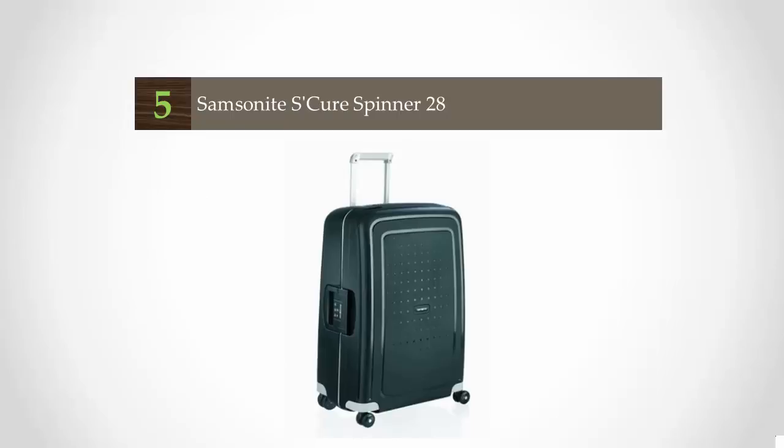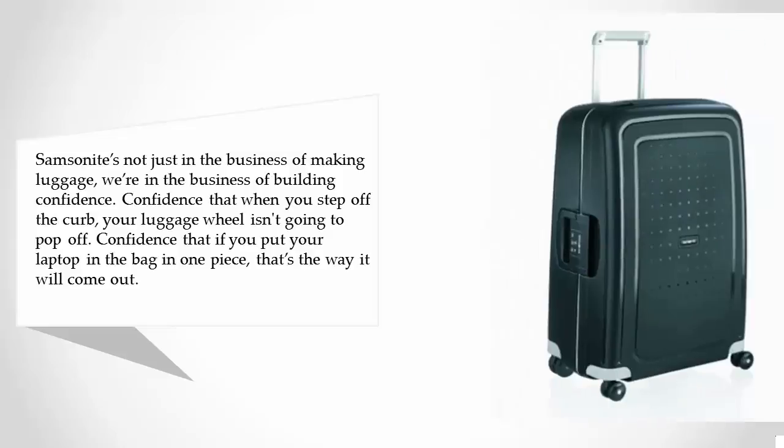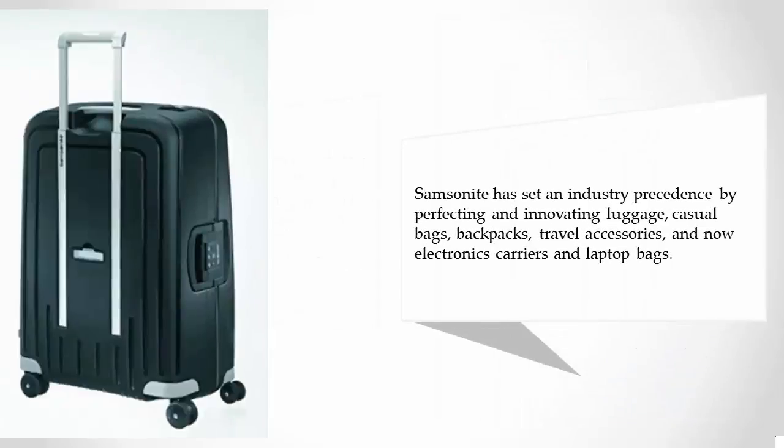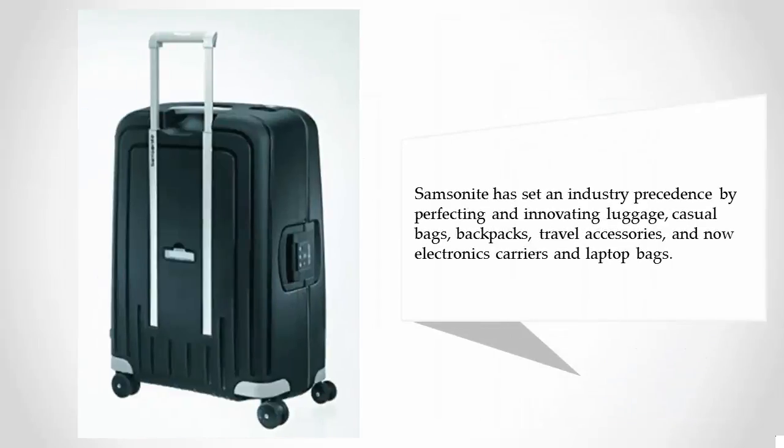Samsonite is not just in the business of making luggage — they're in the business of building confidence. Confidence that when you step off the curb, your luggage isn't going to pop off. Confidence that if you put your laptop in the bag in one piece, that's the way it will come out. Samsonite has set an industry precedent by perfecting and innovating luggage, casual bags, backpacks, travel accessories, and now electronics carriers and laptop bags.